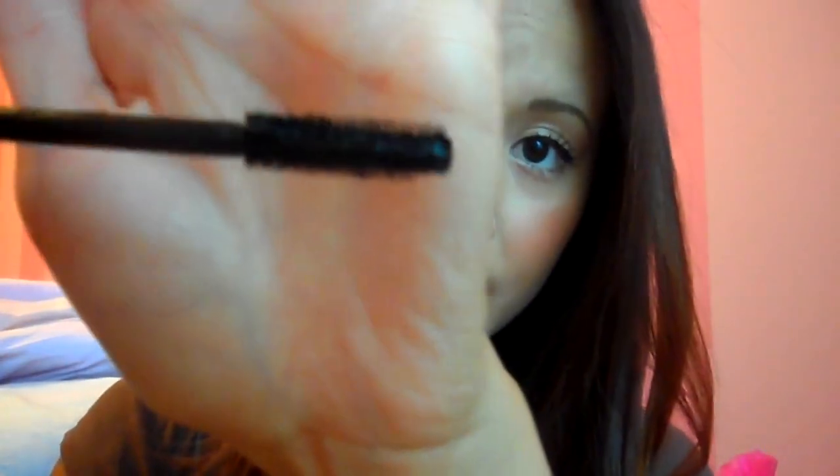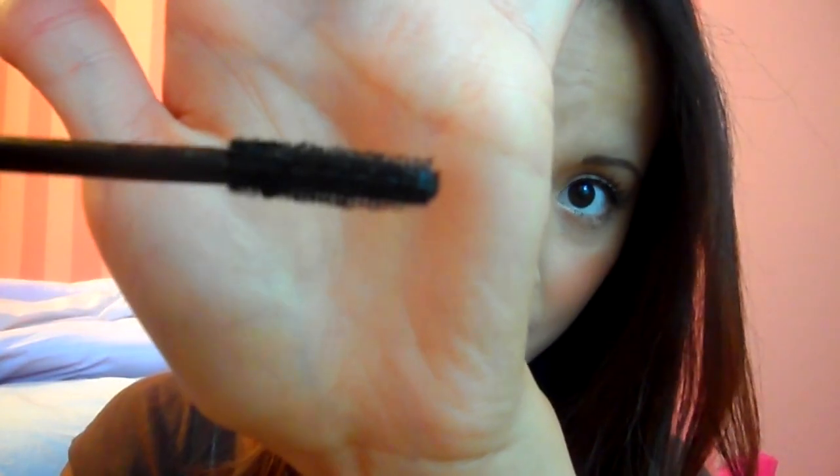Next is this mascara that I received also in a Glossy Box. It's called Marcel Extension Plus. I swear I have it on today and I've been using it ever since I got it — I'm totally in love with it. It stays on all day, the formula is extremely nice, it doesn't clump. The brush is made in plastic and it gets into my lashes really well. I'm already almost out, so I need to go buy a new one. This is hands down one of the best drugstore mascaras I've ever used. It's pretty hard to beat my L'Oreal Million Lashes, but I swear I haven't been using that mascara at all — I've been using this Marcel mascara a lot.